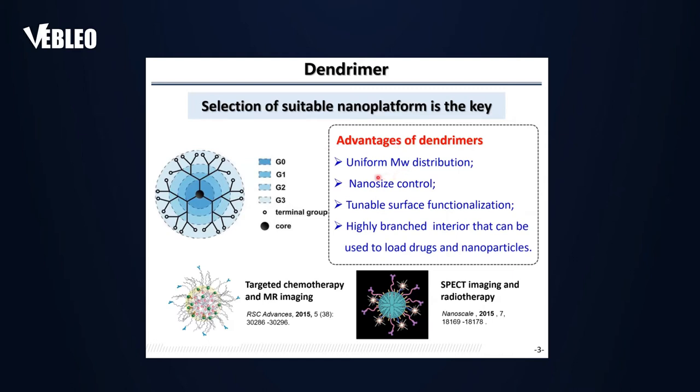We are focusing on dendrimers because they have many advantages: uniform molecular distribution, nano-sized control, functionalizable surface, and a highly branched interior that can be used to load drugs and nanoparticles. Previously we showed that dendrimers can be used for targeted chemotherapy, MR imaging, SPECT imaging, and radiotherapy.